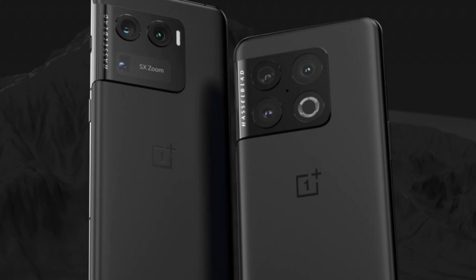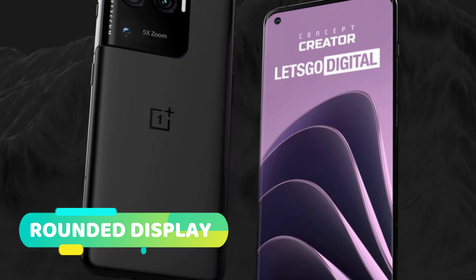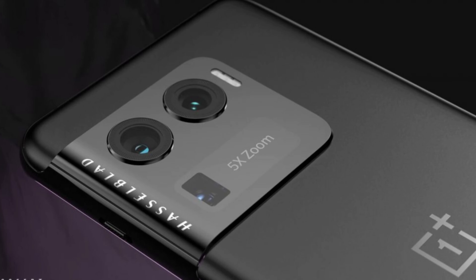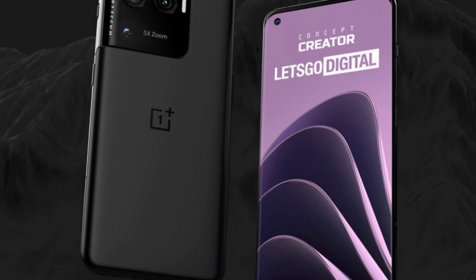The device's front design is similar to that of the OnePlus 10 Pro, with a rounded display and slim borders on the sides. To facilitate the placement of the selfie camera, a punch hole cutout is placed on the top left of the display.